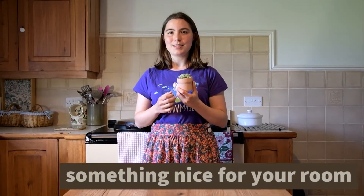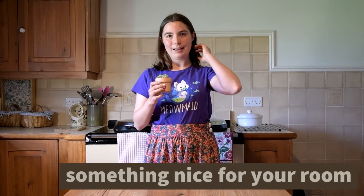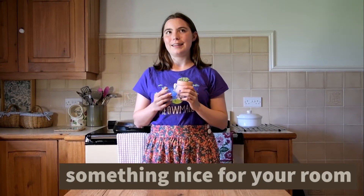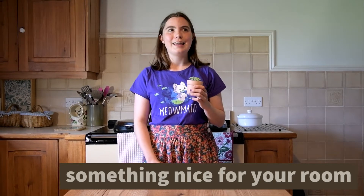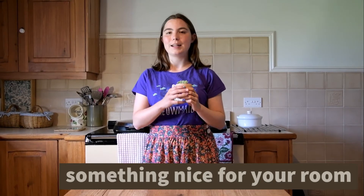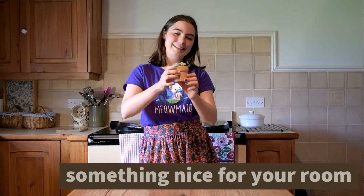It's nice to have something to make your room look a bit more special. Having a tiny little plant can be nice, because you have to work so hard to look after yourself while you're at university, and having that tiny bit of responsibility of trying to keep a plant alive — there's something quite mindful about it. It's also really cute.